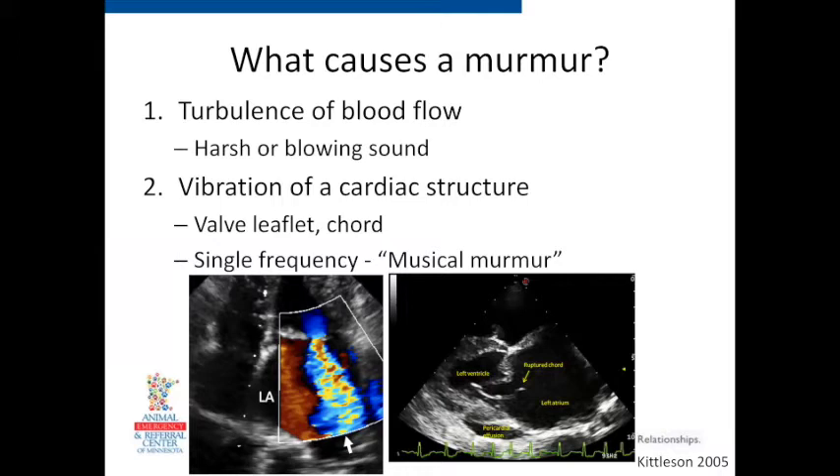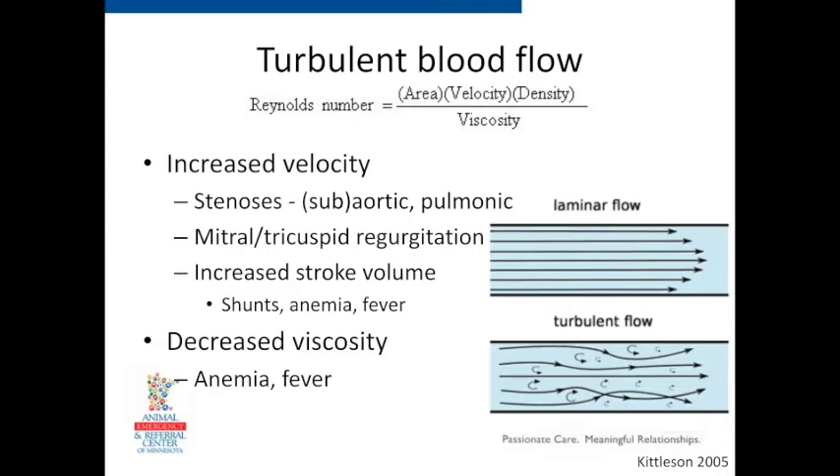So what is a murmur? There are two main causes. One is turbulent blood flow — that's the harsh, blowing, shh type of noise. The other is when a piece of cardiac structure is actually vibrating. Most of the time it's going to be turbulent blood flow. Sometimes if you get a ruptured cord or a piece of the valve that's flapping, you can get what we call a musical murmur — usually a single frequency, either high or low pitch. Sometimes you get those squeaky murmurs that sound like a purr or a buzzer going off. But turbulent blood flow is the most common type.